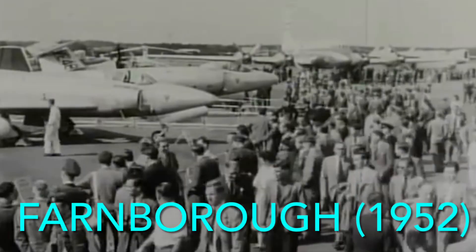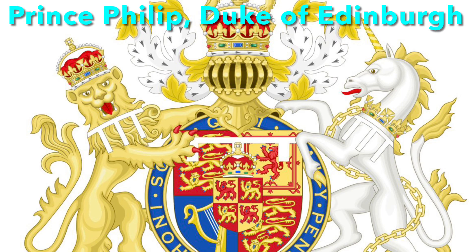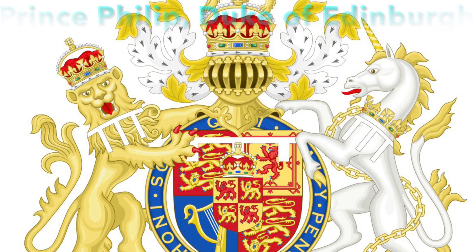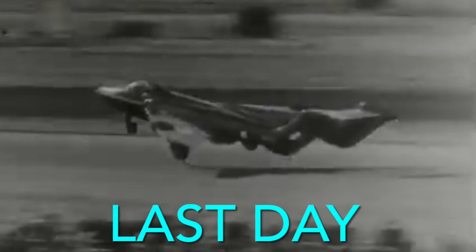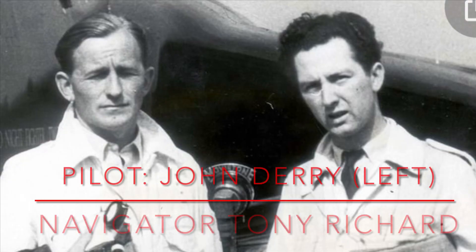It was presented at Farnborough Air Show in 1952 in front of guests like Prince Philip and the Lord of Air Defense. On the last day of the air show, it was flown before the public and other spectators, piloted by John Derry and his co-pilot, Tony Richards.